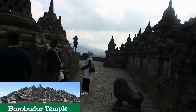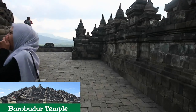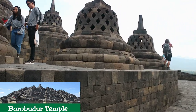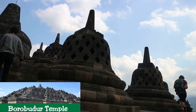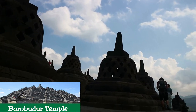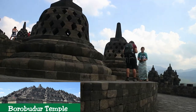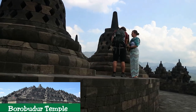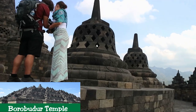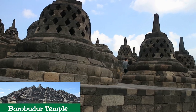At Borobudur Temple, the Kamadatu is represented by the base, the Rupadatu by the five square terraces, and the Arupadatu by the three circular platforms as well as the big stupa. The whole structure shows a unique blending of the very central ideas of ancestor worship related to the idea of a terraced mountain, combined with the Buddhist concept of attaining Nirvana. The temple should also be seen as an outstanding dynastic monument of the Sailendra dynasty that ruled Java for around five centuries until the 10th century.